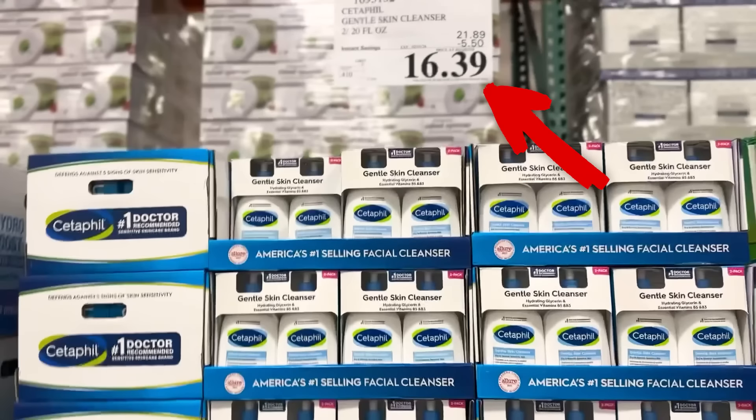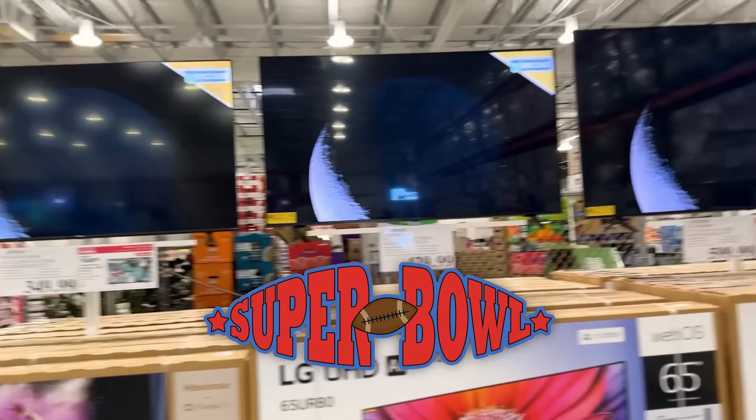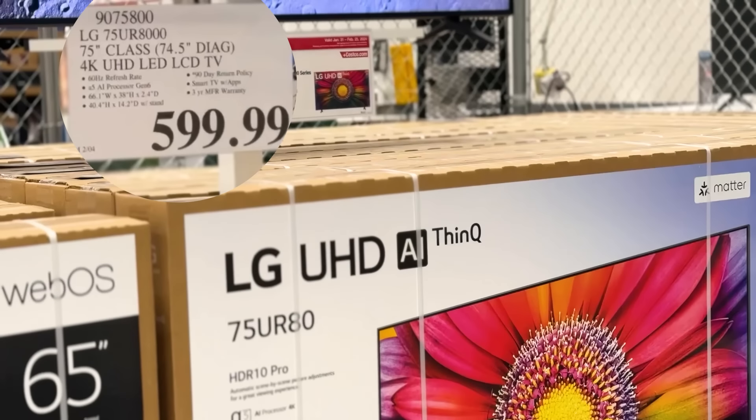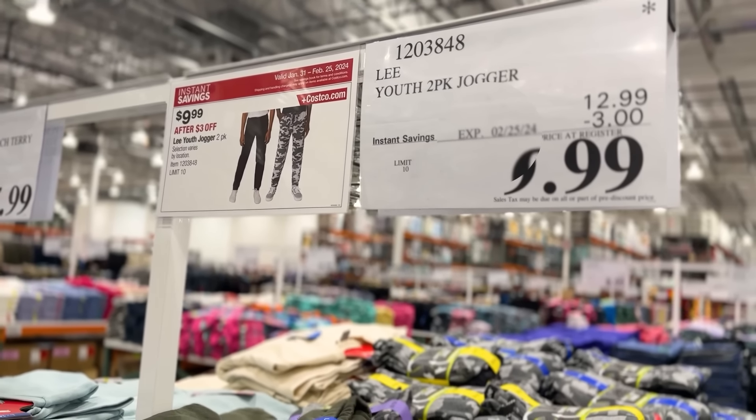During February, they always do really good TV and entertainment deals because of the Super Bowl. This one is a really good deal — a new deal for February that expires on the 25th.